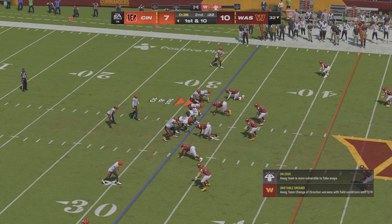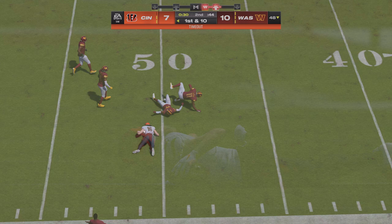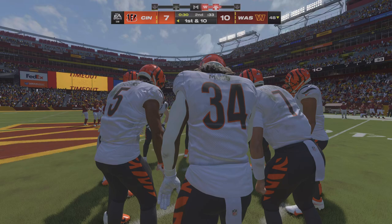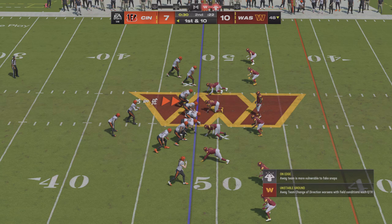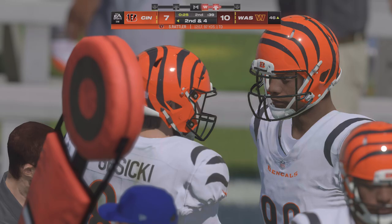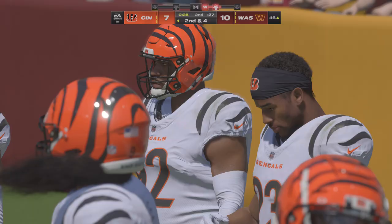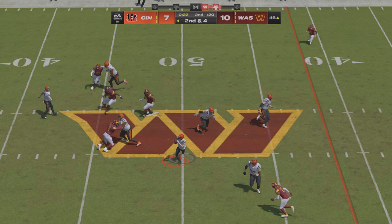They'll come out throwing here to start the drive — wide open receiver, complete. Now the Bengals going to use the first of their timeouts as they get it right at the 30-second mark of this first half, already just shy of midfield. Back to throw — a short one to Gesicki and he's able to take it across midfield before going out of bounds. Key to the drag route: let the play develop, find the hole in the defense, and give your athlete a chance to make something happen once he has the ball in his hands. Second and four — he finds his man, complete, it's Moss. The Bengals going to use the second of their timeouts.